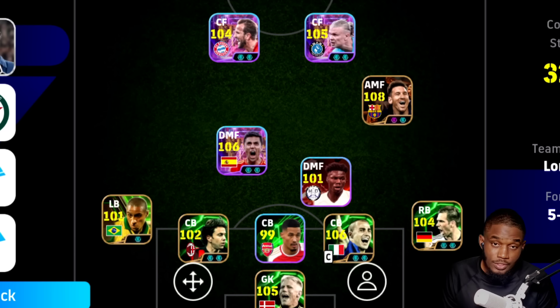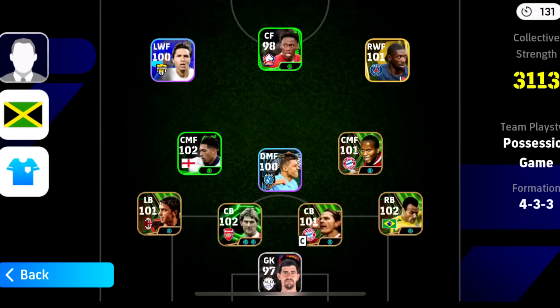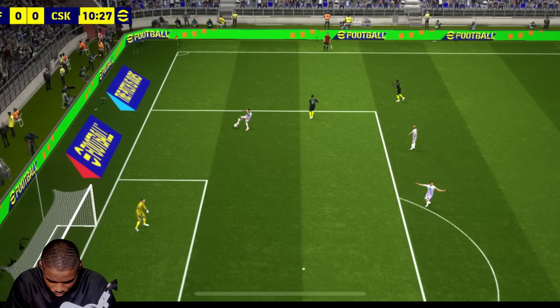Let me know down in the comments: would you be going for any of these goal machines — Haaland, Kane, Rodrigo? Let me know. Now here to counter — it's David, he's beaten the offside trap.